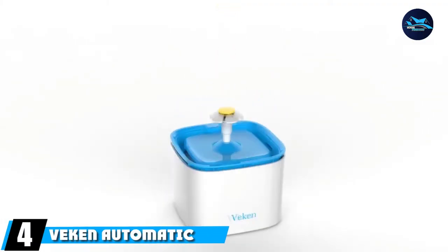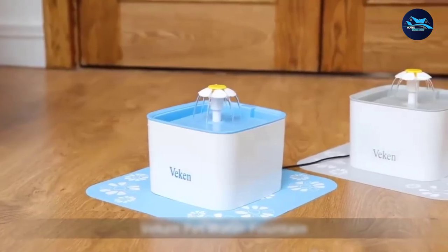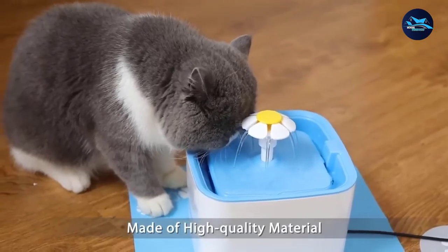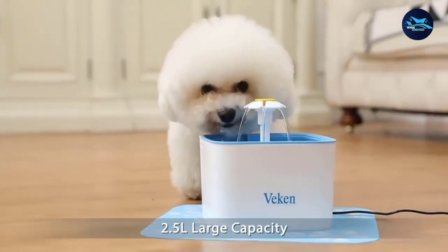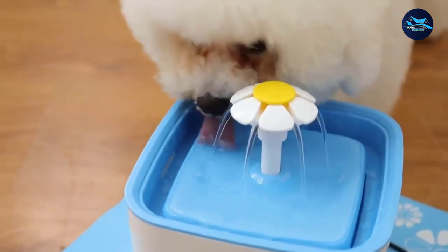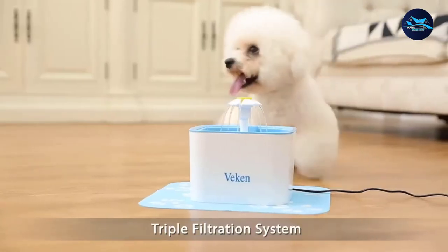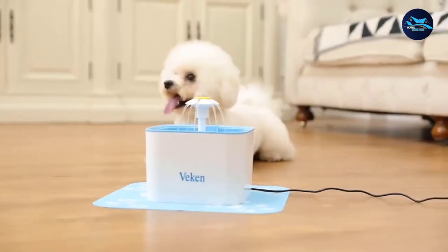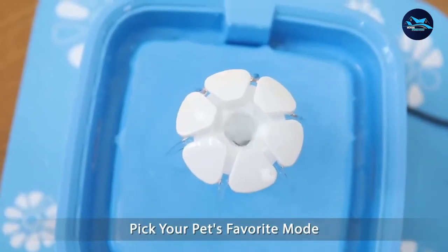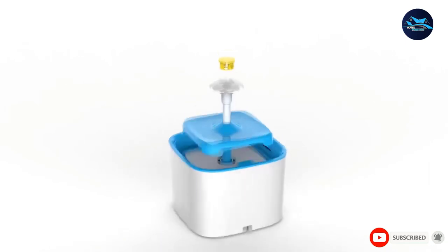Moving on to number 4, we have the VEcon Automatic Pet Fountain. If you have more than one cat, the VEcon Pet Fountain is your best bet. It holds 84 ounces of water and comes with a durable silicone mat to keep high pet traffic areas dry and clean. Water streams out of a flower-shaped spout in waterfall, bubble, or gentle fountain mode. It features a triple filtration system with one cotton layer, one activated carbon layer, and one ion exchange layer, and three replacement filters are included. This is an ultra-quiet product with a long-lasting, low-consumption pump.